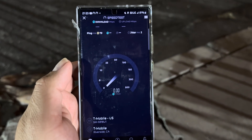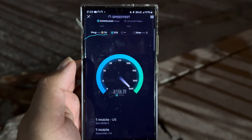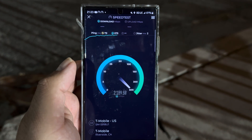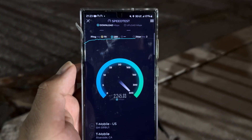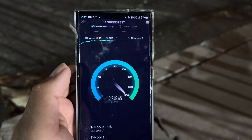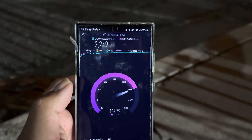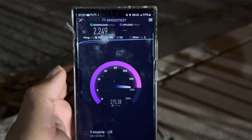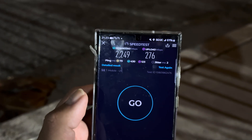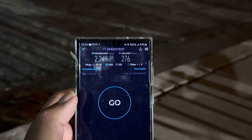79 ping, two jitter. Something's wrong with that S25 Ultra, guys — the millimeter wave is not that great on it. The S23 Ultra is showing 2249 on the down and 276 on the up. We're going to go to another site and we'll be back.